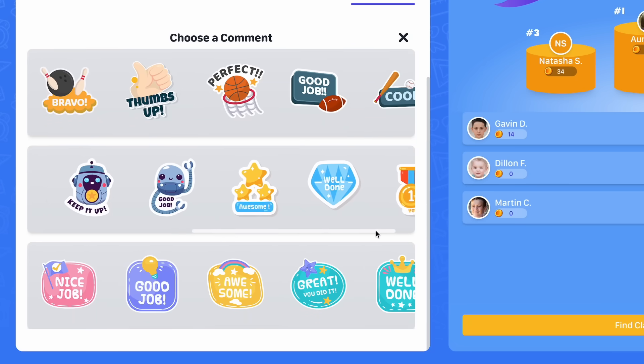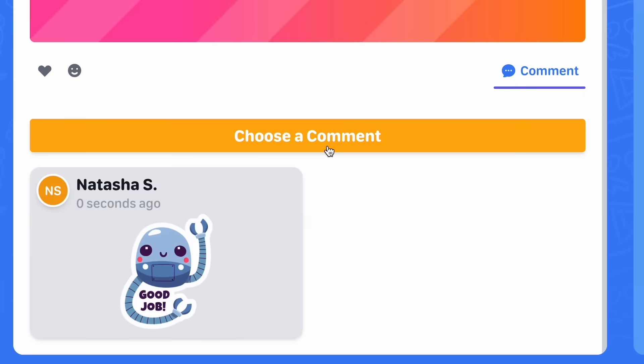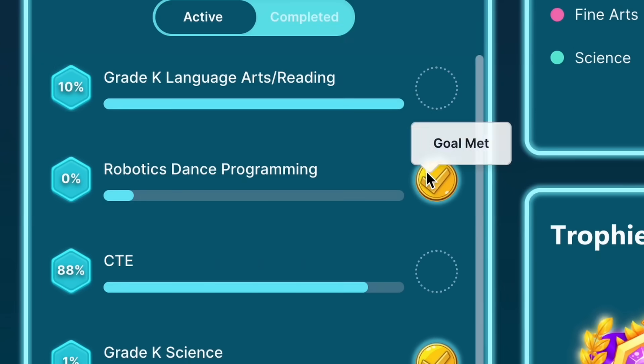By watching their classmates succeed, students are encouraged to find their own success and are motivated to complete their work in order to post. In Acellus, students learn at their own pace and are given daily goals that help them keep their learning on track.